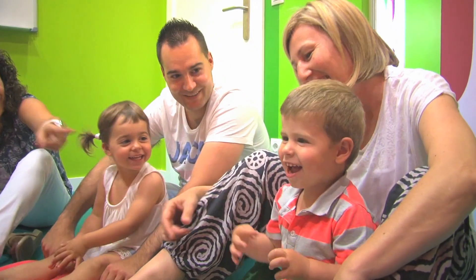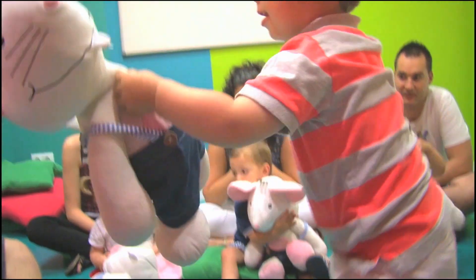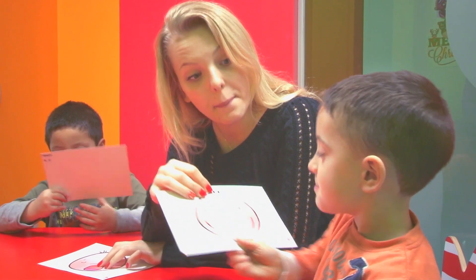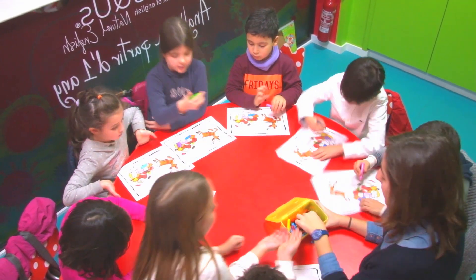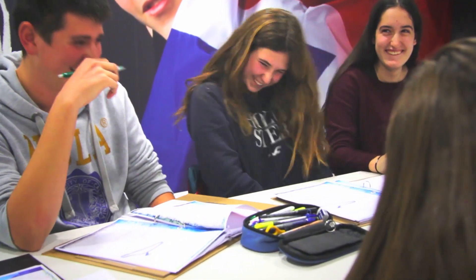Kids and Us is an innovative method of teaching languages designed for 1 to 18 year olds. It aims to make the most of children's innate and remarkable learning capacity during their first years of life. This method is the result of proven research based on learning at particular stages of childhood. It is an efficient, tried and tested method.